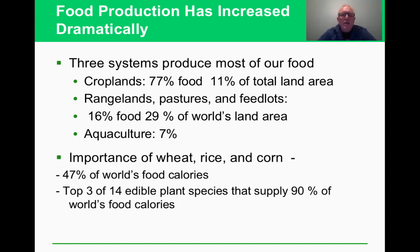Food production has changed significantly. We get most of our food from croplands — about 77% of food production comes from cropland, which is 11% of total land area. Rangelands and pastures account for another 16% of food and 29% of world land area. Wheat, rice, and corn alone provide 47% of the world's calories — the top three of just 14 edible plant species.